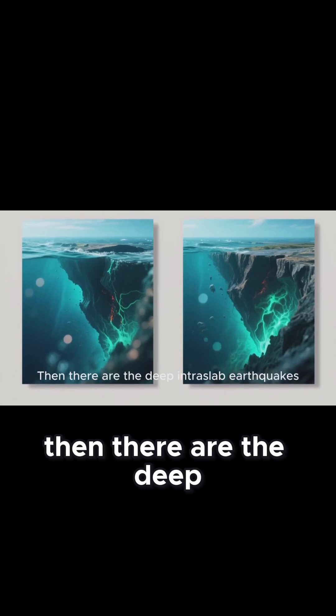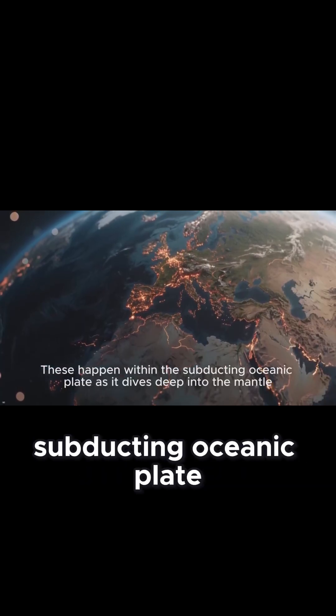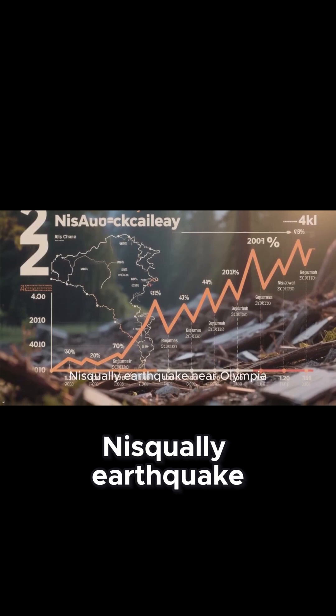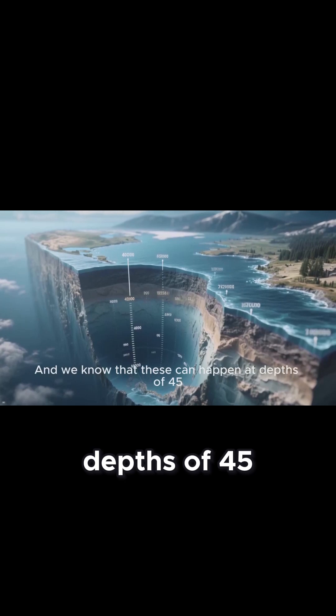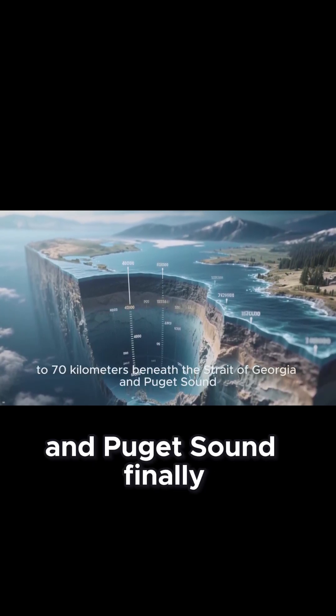Then there are the deep intra-slab earthquakes. These happen within the subducting oceanic plate as it dives deep into the mantle. The 2001 magnitude 6.8 Nisqually earthquake near Olympia, Washington, was this type, and we know that these can happen at depths of 45 to 70 kilometers beneath the Strait of Georgia and Puget Sound.